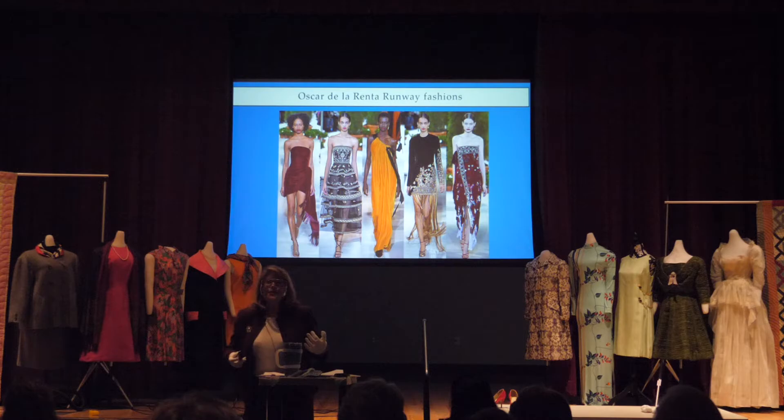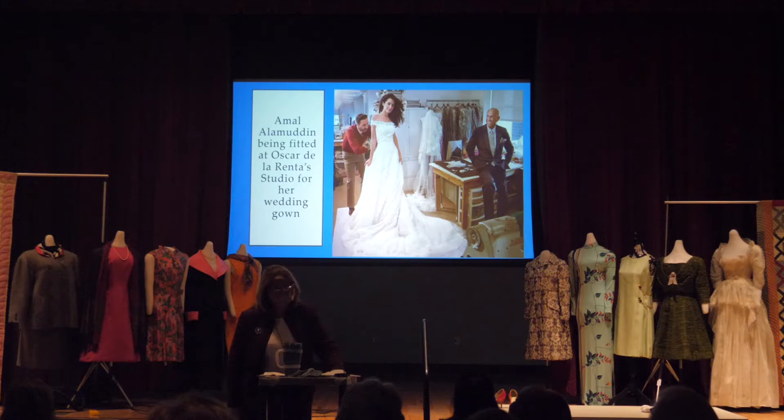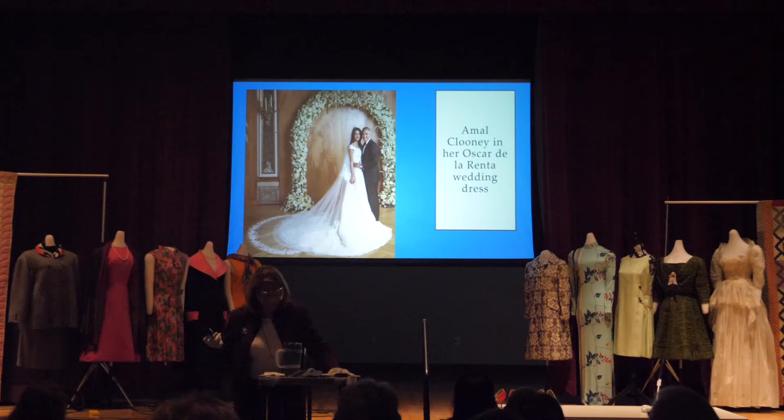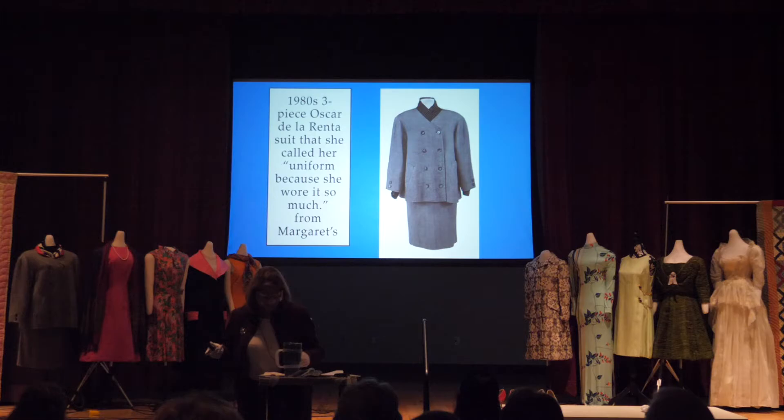One of the most important de la Renta dresses came to Houston not too long ago — worn by Amal Clooney on her wedding day to George Clooney in Venice, Italy. Here she is getting fitted for her wedding dress. And the piece we have is this suit, which was probably ready-to-wear from the Oscar de la Renta line — still not inexpensive. Here is Louise wearing it.